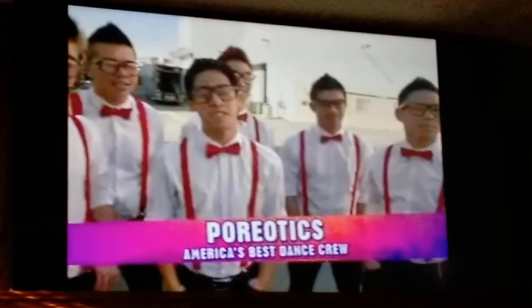I'm here on the set of Shake It Up behind the scenes, and we're here with a special guest, Poreotics. You might have seen us on America's Best Dance Crew Season 5, but we aren't the recent champions. We're Poreotics!